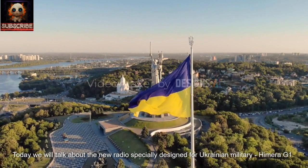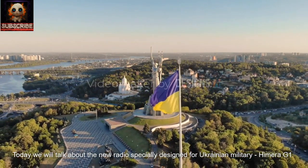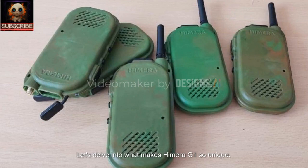Today we will talk about the new radio specially designed for Ukrainian military, Hemera G1. This digital radio represents a true breakthrough in the field of communication security on the front lines. Let's delve into what makes Hemera G1 so unique.